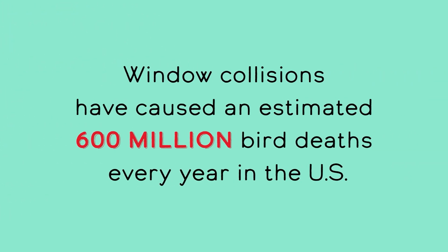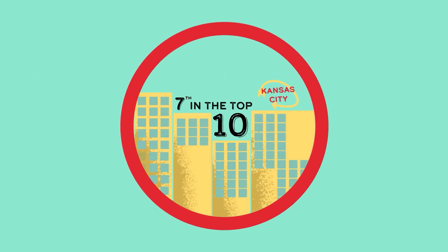Window collisions have caused an estimated 600 million bird deaths every year in the US. Did you know that Kansas City is unfortunately ranked 7th in the top 10 most dangerous cities in the country for migrating birds when it comes to window collisions?